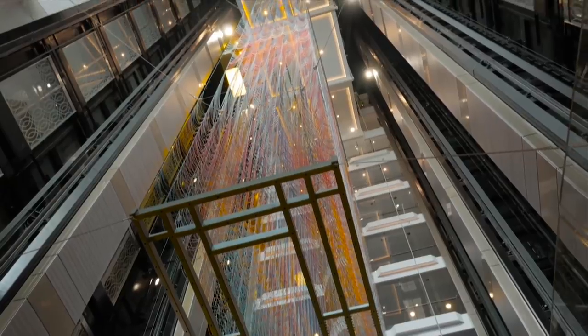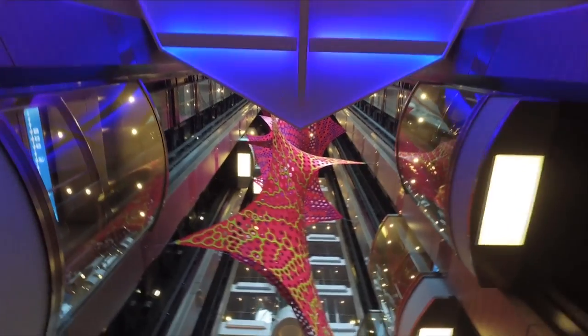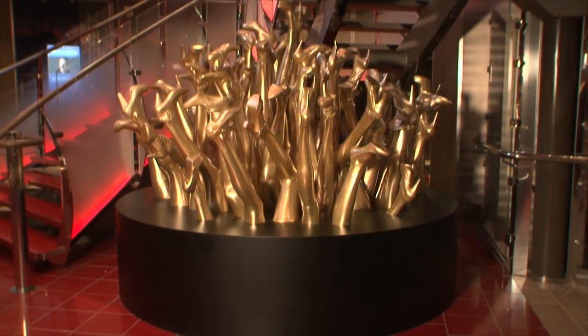We have two wonderful atriums. They just scream to have really big, fancy, multi-deck installations, and they take a glass elevator up and down our atriums. It's like you're going in a museum. We want to make sure that everybody, from the moment they leave their stateroom and enter the public spaces, they have something that will be memorable and captivating visually.